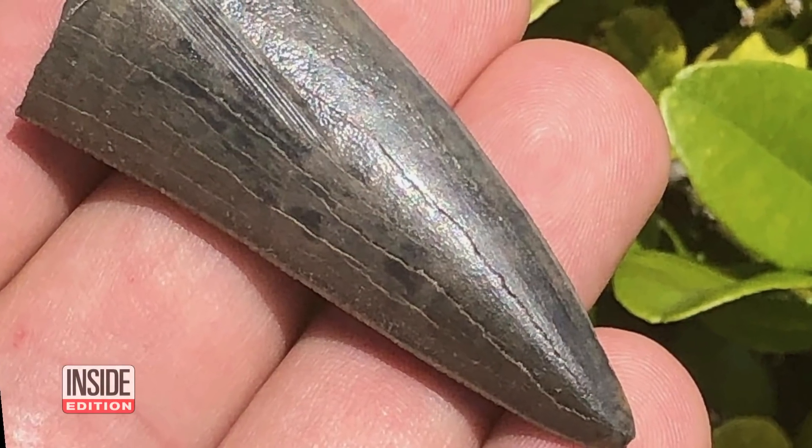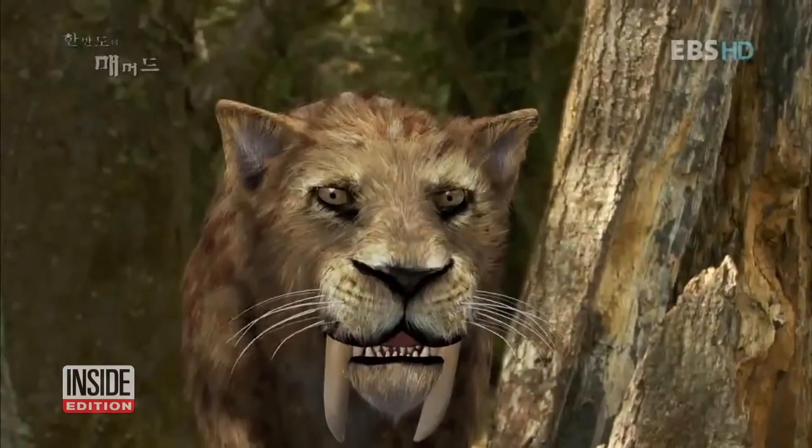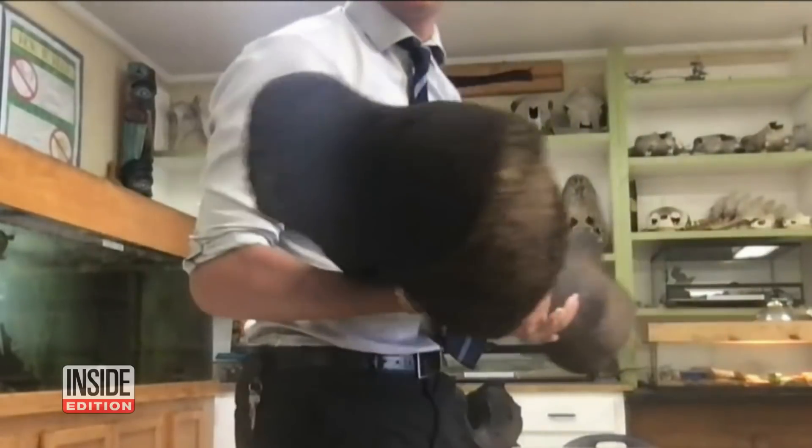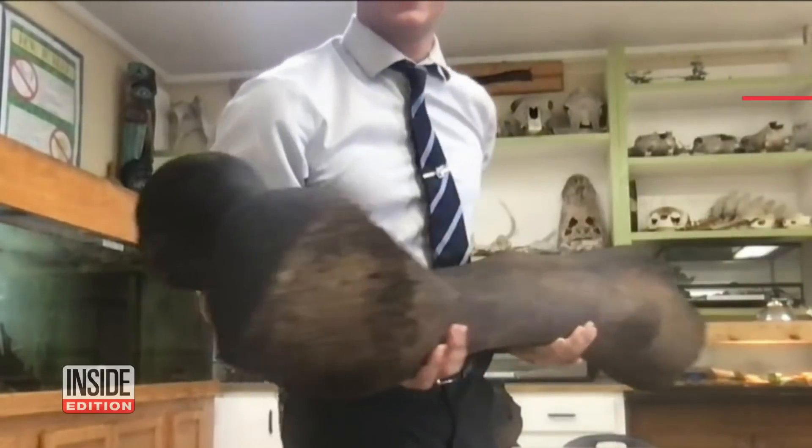How significant a find is this? To find something in this condition and this size is pretty awesome. They also found a tooth from a saber-toothed tiger, which became extinct about 12,000 years ago. Henry plans on keeping it in his classroom as a teaching tool.